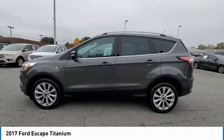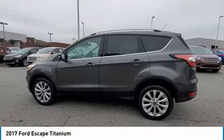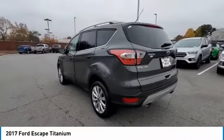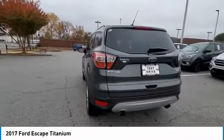Make a great choice today with the 2017 Escape. Gas engines flex, tow, sip and go with Ford Escape.